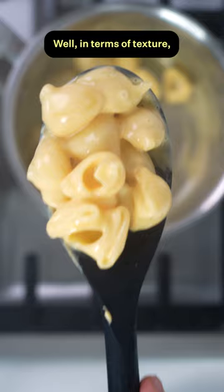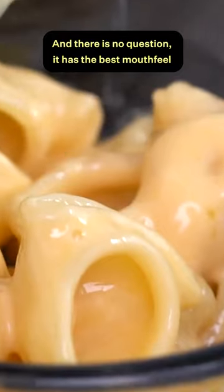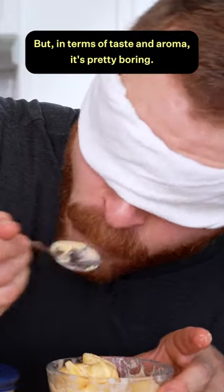So how do they stack up? In terms of texture, the processed cheese is absolutely silky smooth, and there is no question it has the best mouthfeel compared to the slight graininess of the cheddar cheeses. But in terms of taste and aroma, it's pretty boring.